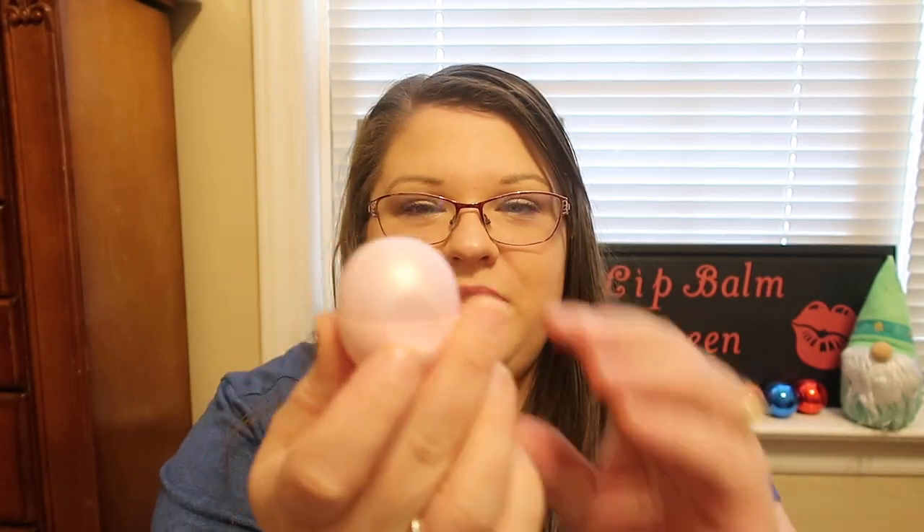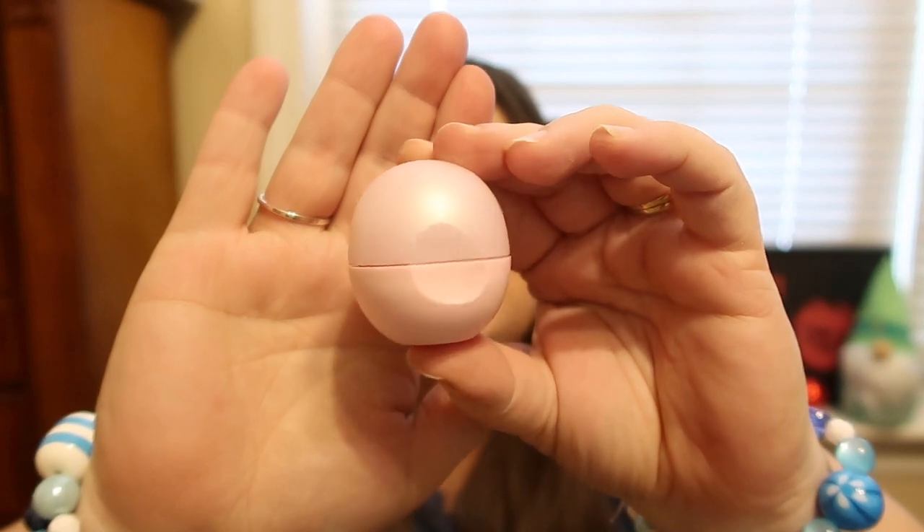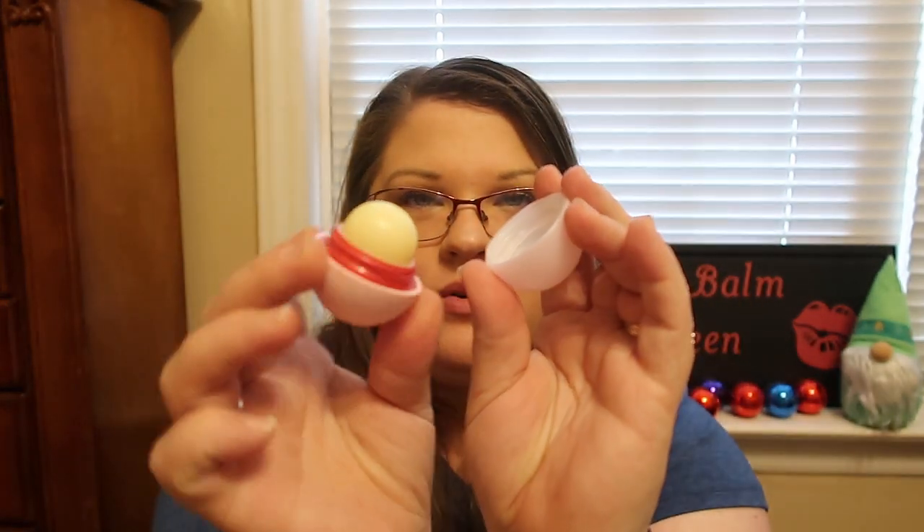Alright, so the first one we have in the collection is Pink Champagne. I love the packaging on this, it's so pretty. So I'm going to wipe my lips off so I can try all these out. Oh, that smells nice. Let me swatch it real quick. Oh, that smells really good.